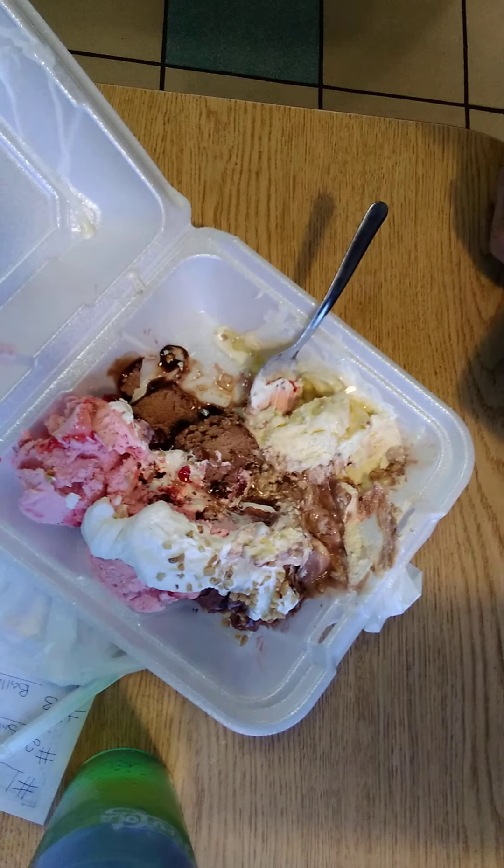What up y'all, welcome to the show. So we're back here again, we're at Tony's restaurant and we're having a banana split — one of their famous banana splits, a big ol' huge one.